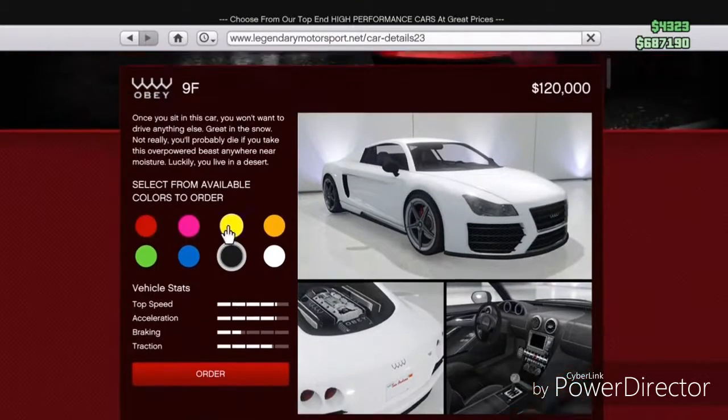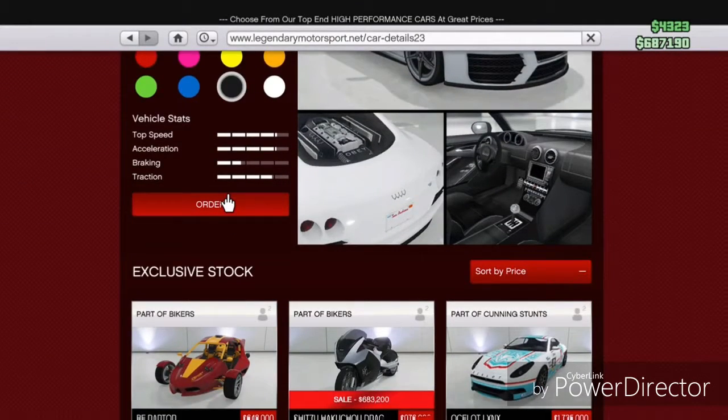In GTA it's called the Obey 9F, but in real life it's the Audi R8. We're gonna get it black, so let's place an order.